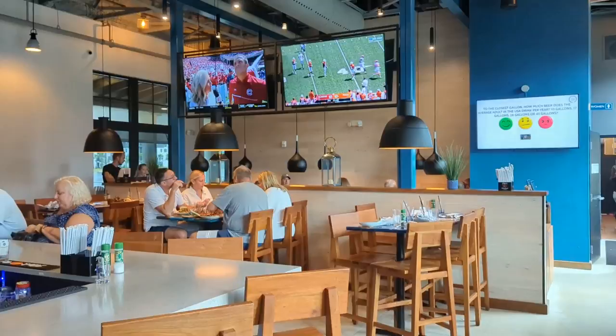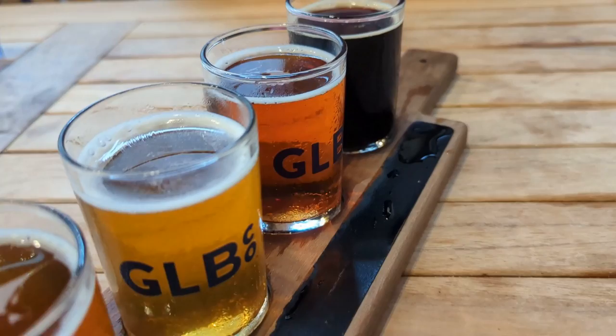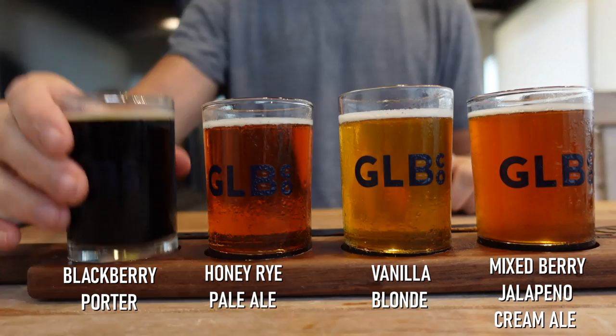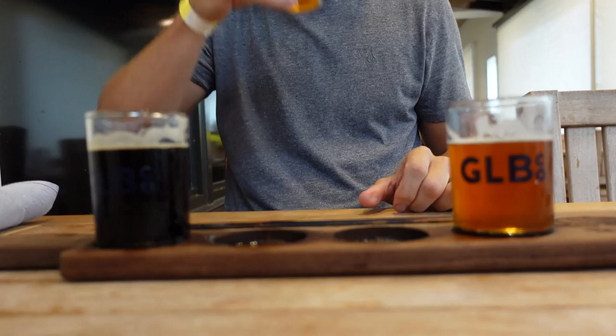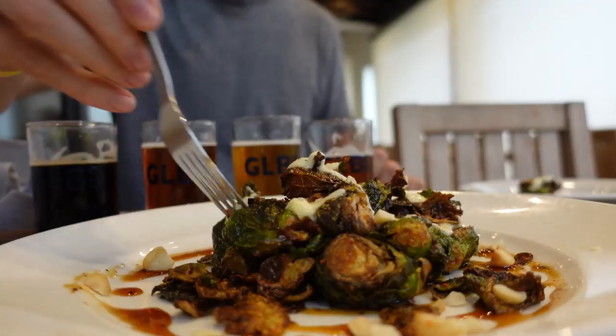To our surprise, they also offer a full bar, many TVs, and a great outdoor area. All four beers in the flight were very interesting-sounding, and I was really excited for them. The flight of unique beers lived up to expectations and went down smoothly. Skylar's favorite was the Honey Rye Pale Ale, while mine was the Mixed Berry Jalapeño Crème Ale. And then came the Brussels Sprouts, which were highly recommended by our server and were easily the best Brussels Sprouts either of us had ever had.